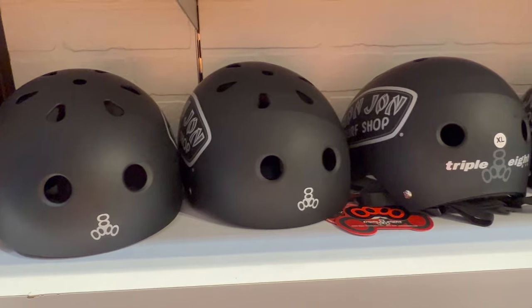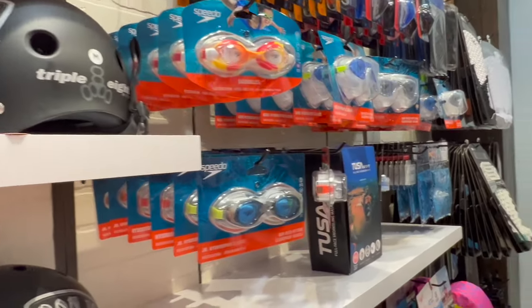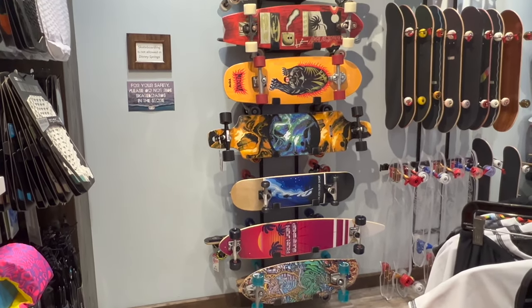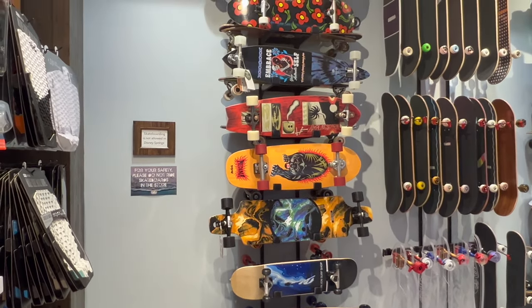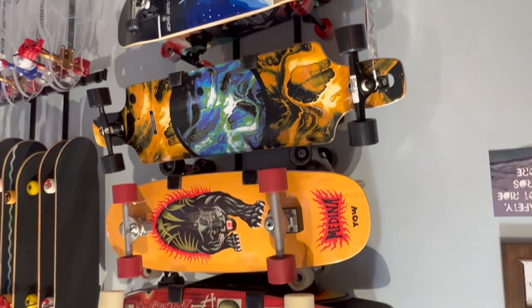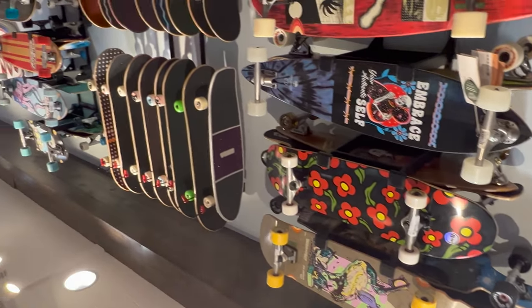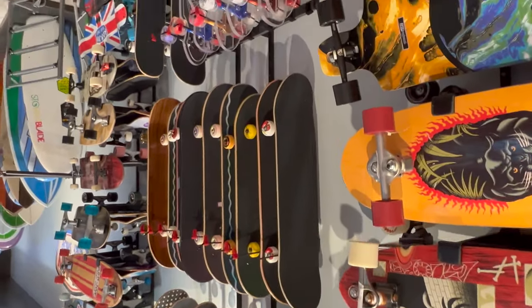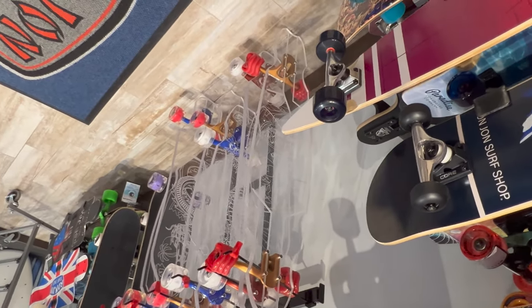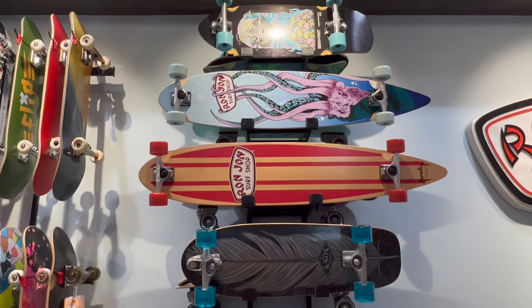They have helmets for $45. They got swimming goggles too, but the helmets I guess are for the skateboards. I'm seeing them priced from $150 to $300 — they are pretty cool with some cool designs. There's a whole other rack over here, and what's really cool is they have these clear ones — that's wild. And there's even a whole other section of more skateboards.